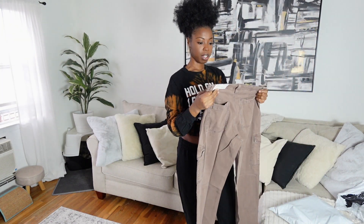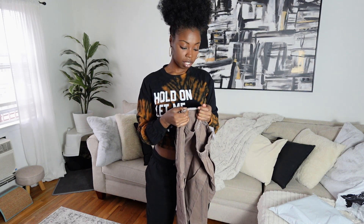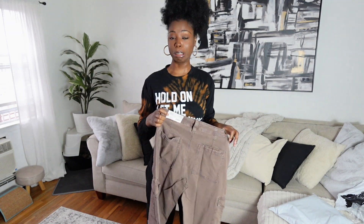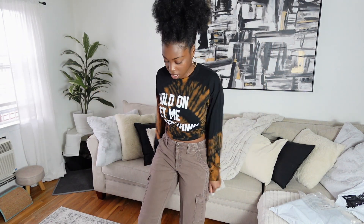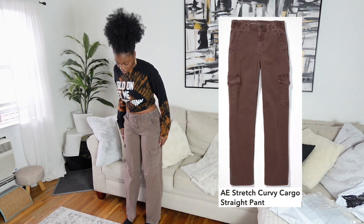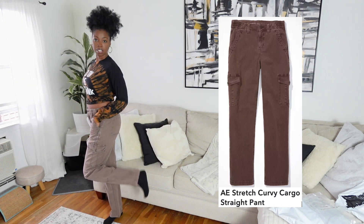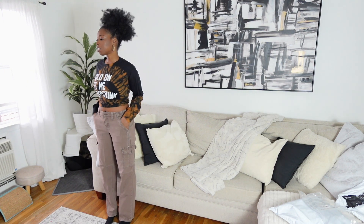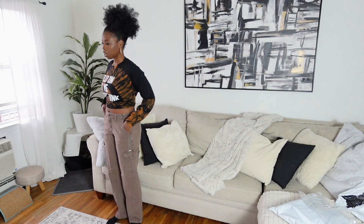These already look kind of small. I ordered everything in a size six, extra long. Their sixes are looking like fours, but we'll see. Alright, so these are the curvy high rise straight cargos. I'm already not really feeling the length. If this is supposed to be extra long — well, they're not too bad. I don't know if you guys can see that. You know what, they're not too bad.